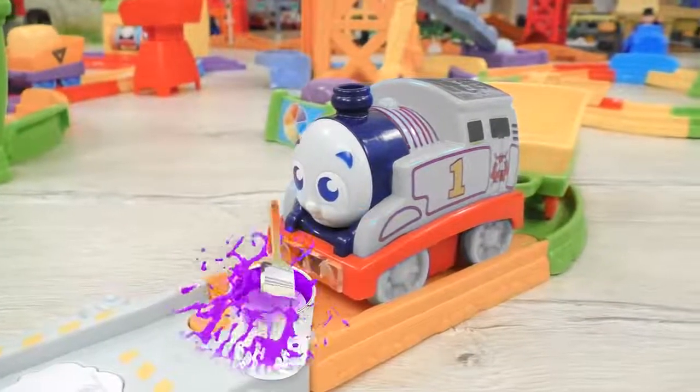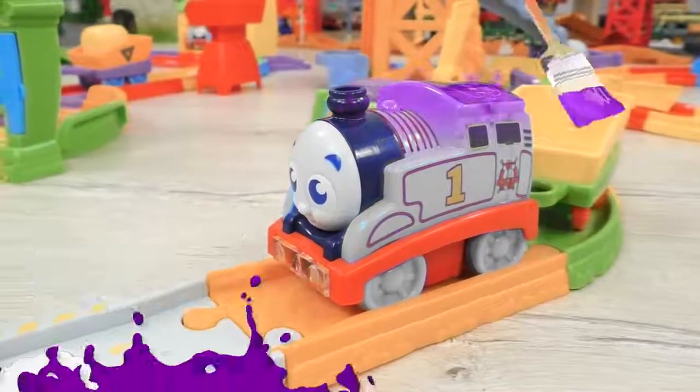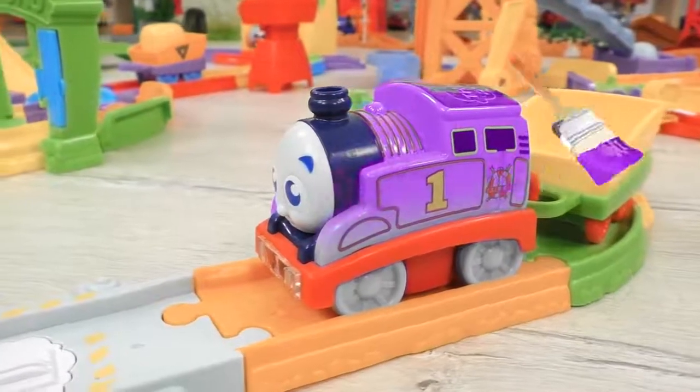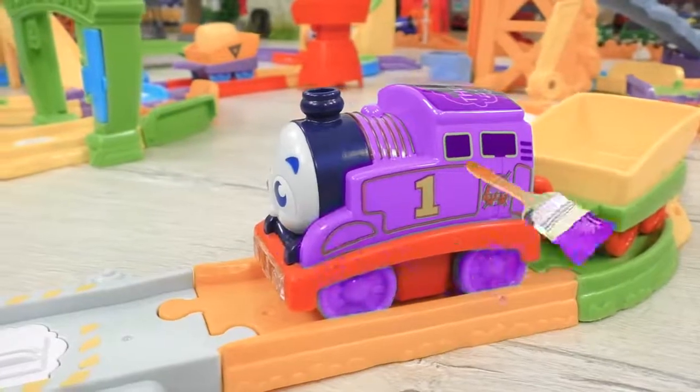Perhaps Thomas might feel comfortable with purple? No, I don't think purple is the right color for Thomas.